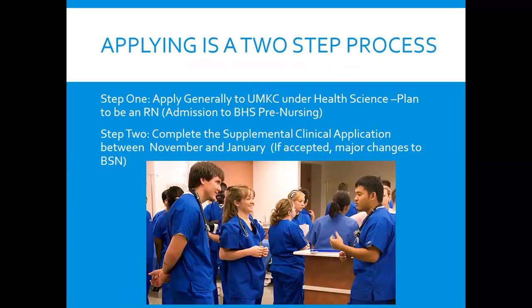Applying is a two-step process. You apply generally to UMKC under Health Science Plan to be an RN and are admitted under BHS pre-nursing. You then complete your prerequisites at UMKC or transfer them in, and apply with the clinical nursing application between November and January of the year you know you'll have your prerequisites completed.